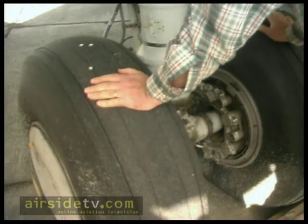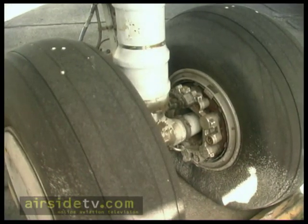These are two tires I'm going to replace sometime in the next two months. And a brake — one of the brakes over there.